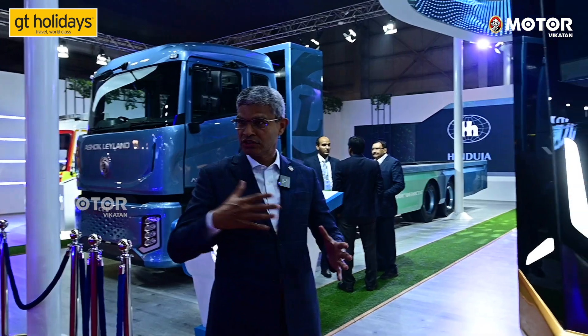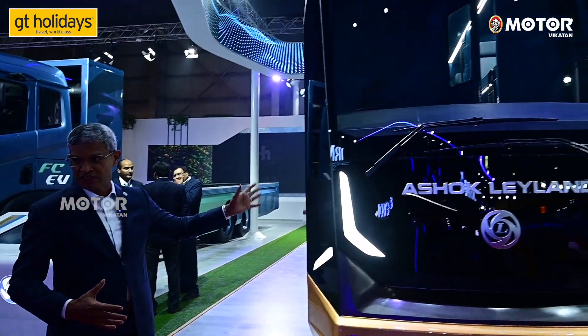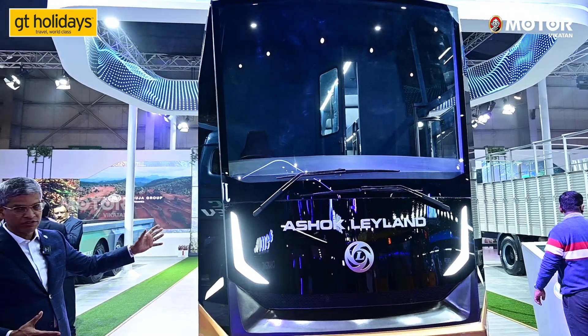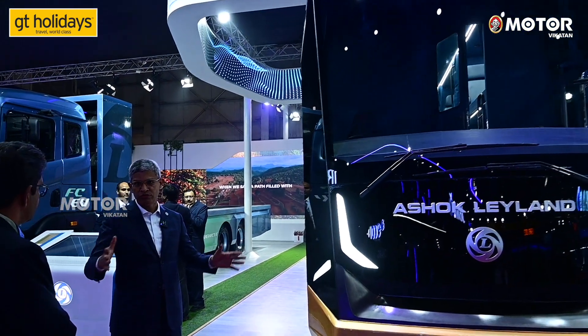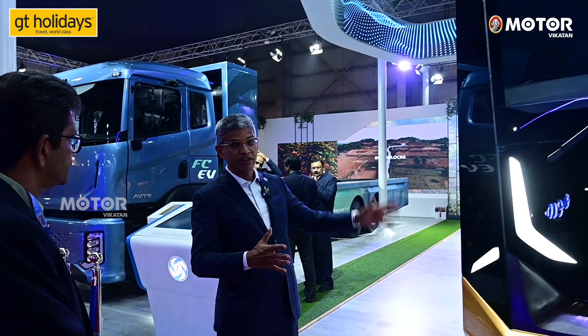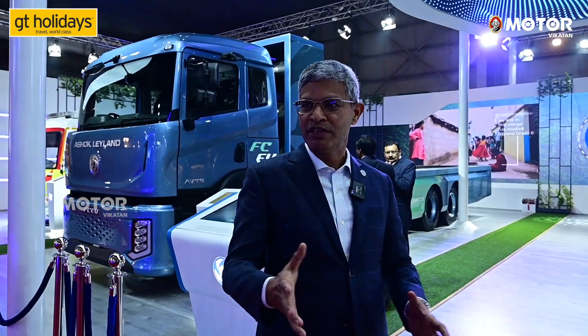This is a 13.5-meter CNG sleeper bus. We are looking at a more futuristic product — there are enough CNG cylinders to run 1000 kilometers on one fill. We wanted to show what could be the future of a 13.5-meter CNG sleeper bus.